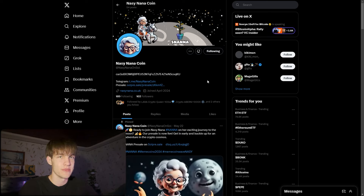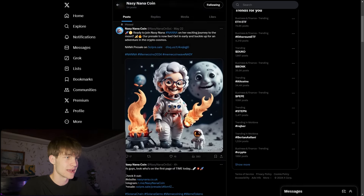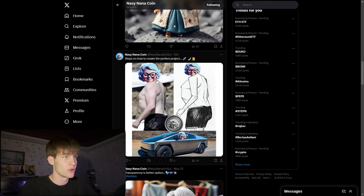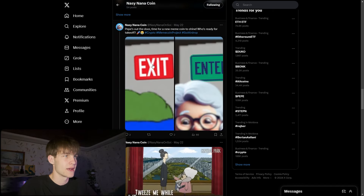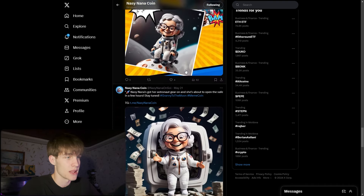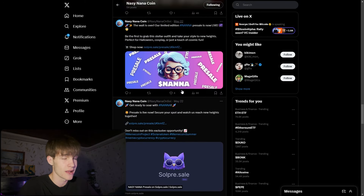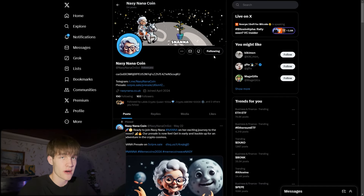We have the Twitter right here — follow them like I did to receive news and announcements and be the first to see tweets. You can see all the links and tweets posted almost every hour, including artworks and meme works. They post about transparency, the presale, and all updates. The presale is live — Nana coin is live — and you can also see the Twitter, Telegram, and all links right there.